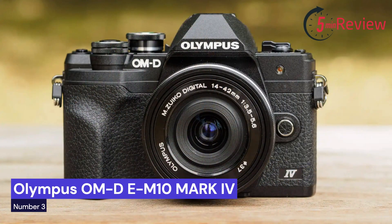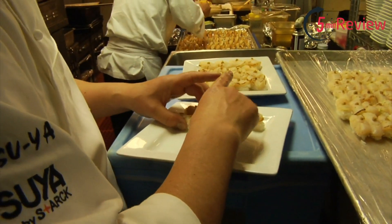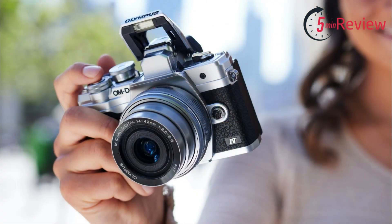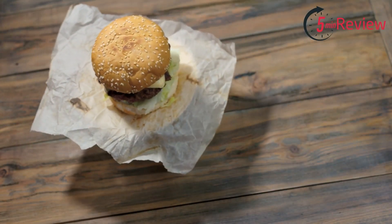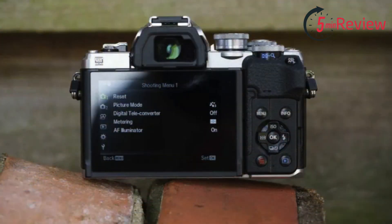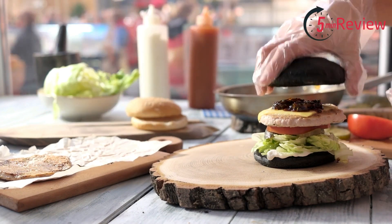Our third choice is the Olympus OM-D E-M10 Mark IV, a mirrorless camera with a Micro Four Thirds sensor. It has a compact and lightweight design that makes it ideal for travel and everyday use. It features a 20.3-megapixel sensor, 5-axis image stabilization, and a flip-down touchscreen LCD. The camera can shoot 4K video and has built-in Wi-Fi and Bluetooth for easy sharing and remote control. It also offers a range of creative shooting modes, including art filters and live composite mode.